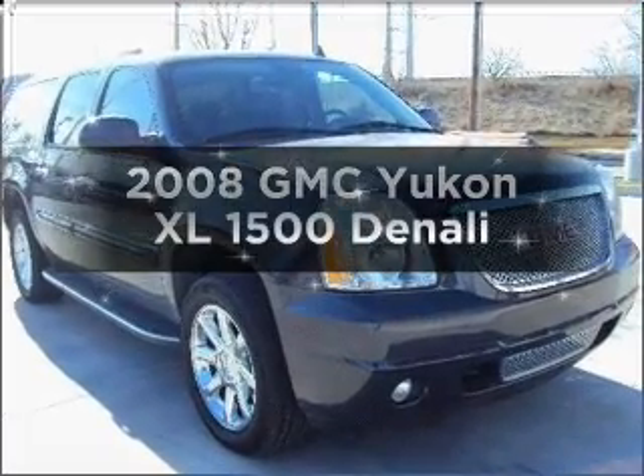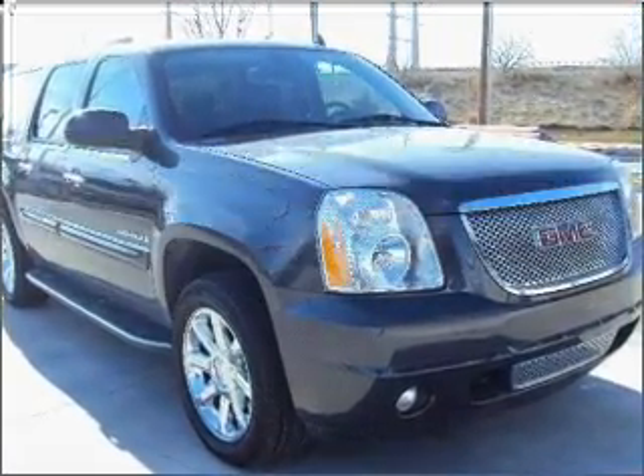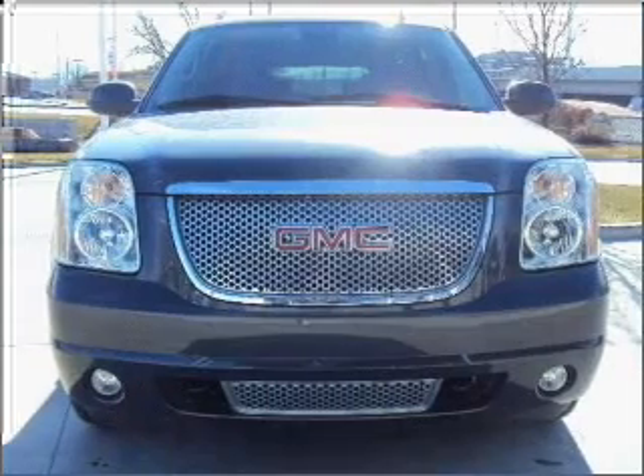Introducing the 2008 GMC Yukon XL. Everything you need under one roof with this great vehicle.